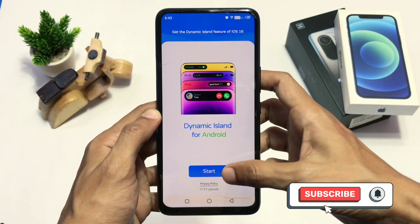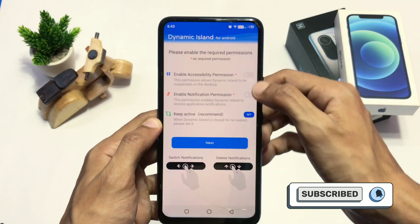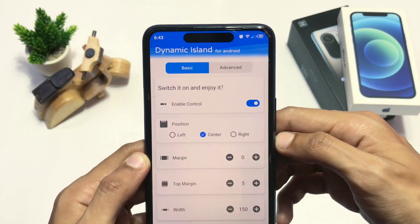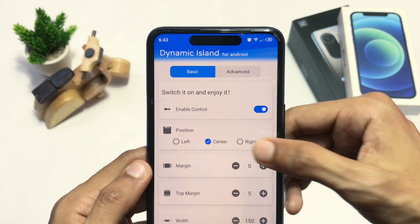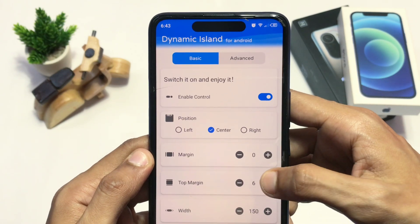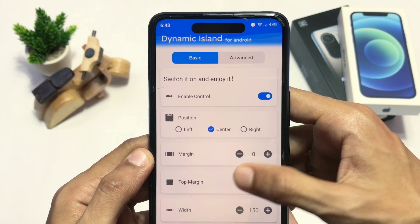When you open the app it will ask for two permissions to work smoothly, and after that this is its interface. There are two sections: the basic section where you can position your dynamic island according to your liking, and the advanced section where the fun begins.